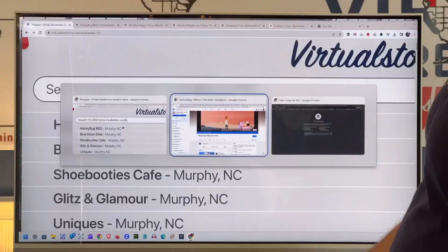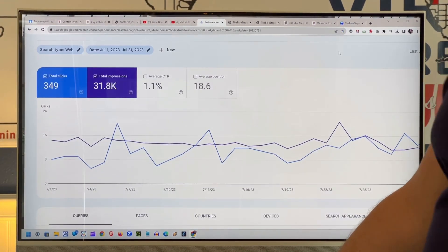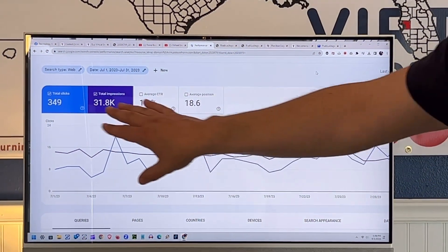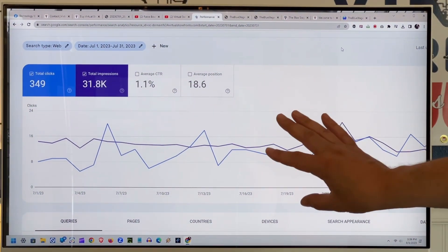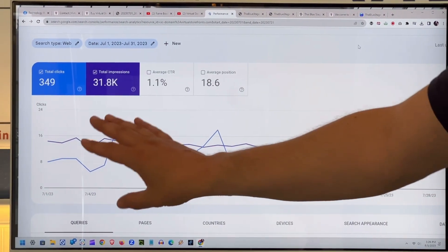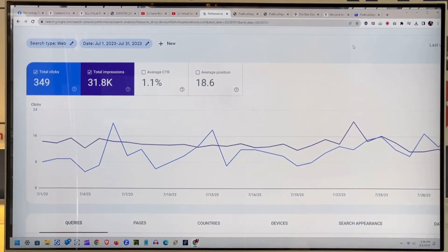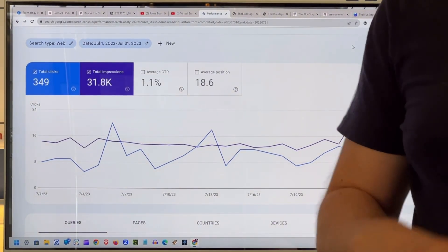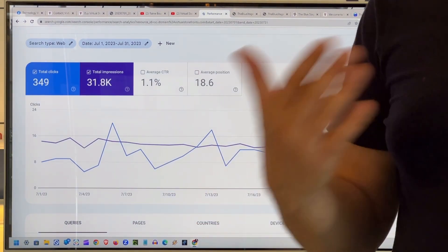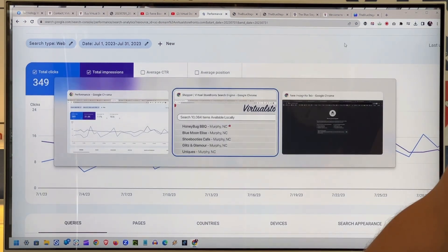This is what our keywords are doing. This is a July report for the month of July that just ended. Our storefronts appeared — those keywords made our storefronts appear 31,800 times over July, which is six times as many as we had in January. So this is a product that's really working. Now I'm going to show you how that search works.